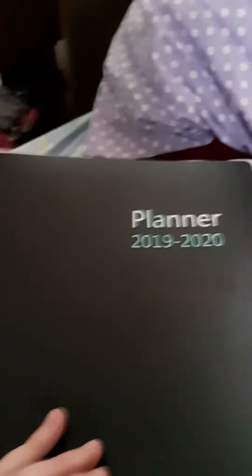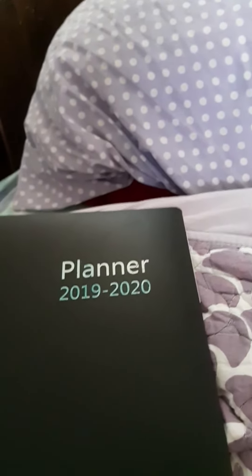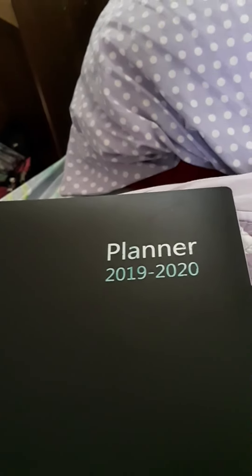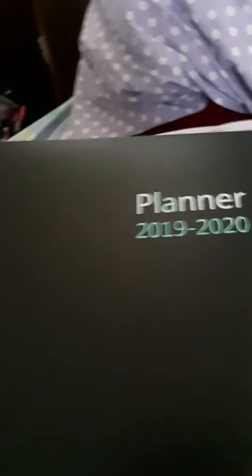So yeah guys, this is my planner. It's super simple, and I don't use it a whole lot because I have my phone, but it's nice to have one of these — a hard copy. Anyways, hit that like button if you like this video, and right next to it is that bell — click that bell so you can get notified. And also hit that red subscribe button. I will see you guys later in my next video. Bye.